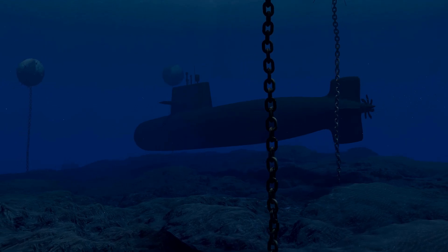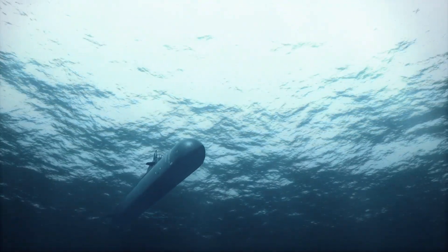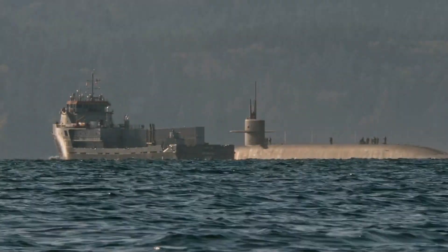Research submarines are used by scientists to explore the ocean and learn more about the creatures and ecosystems that live there. These submarines are specially designed for scientific exploration and are equipped with cameras, lights, and tools to collect samples from the ocean floor.